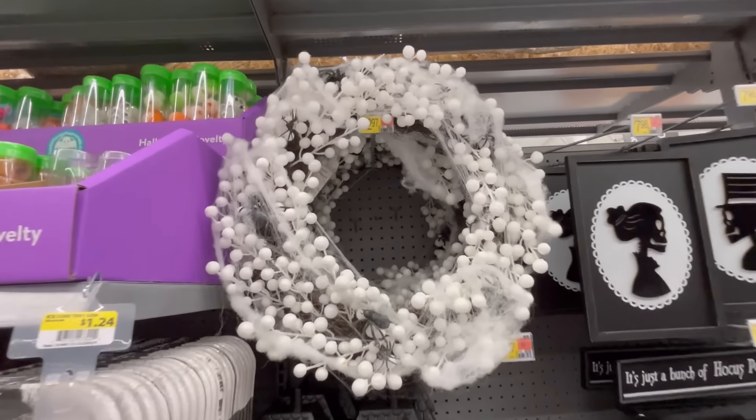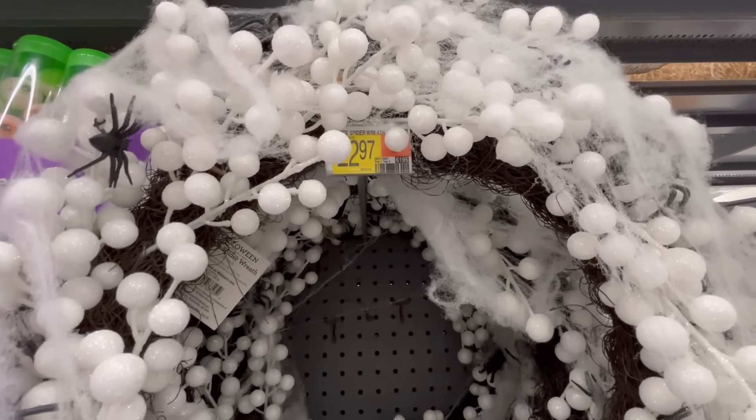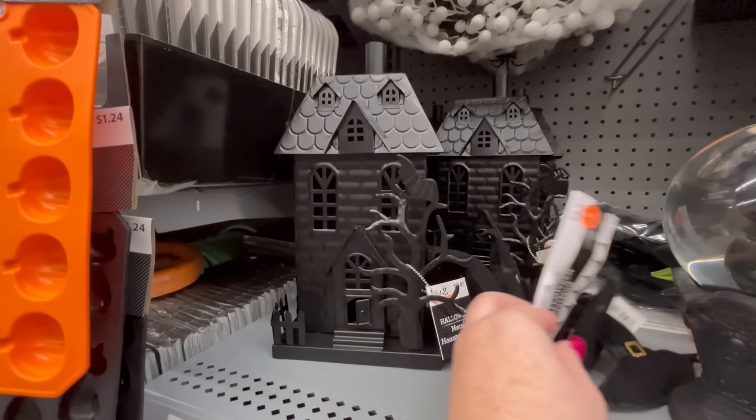Hey guys, it's Ashley, the Sweet Southern Saver, and I'm here to bring you some of the best deals around. Today I'm back at a different Walmart and I'm checking out their Halloween section.